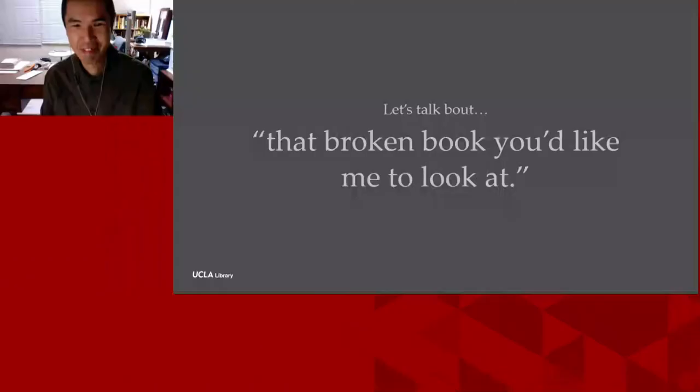Hello everybody. The title of my talk is 'Let's Talk About That Broken Book You'd Like Me to Look At.' This talk is inspired by the many inquiries put to me privately by friends, colleagues, or family about repairing a book in their possession that is broken or is important or is in need of some conservation advice.